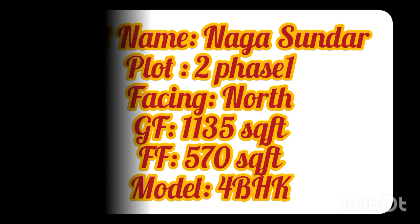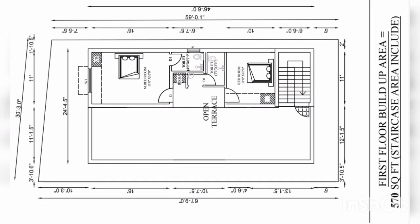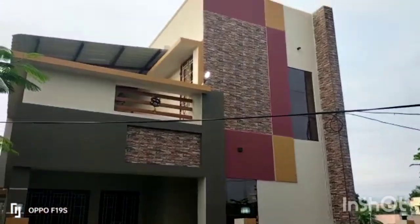Now we are going to look at the Platt 2 Phase 1. Ground Floor Area is 1135 sq ft and 1st Floor Area is 570 sq ft. This is the Pre-Plant Elevation and this is the Actual Reality Elevation.